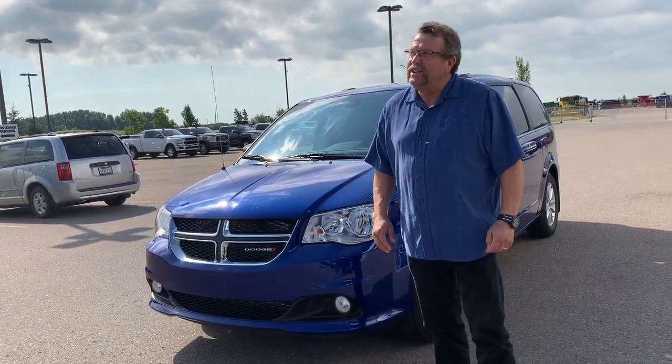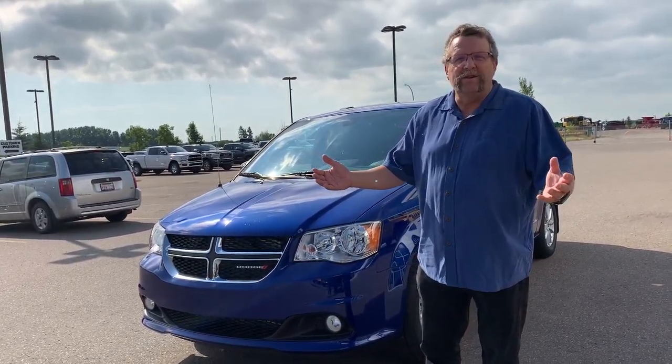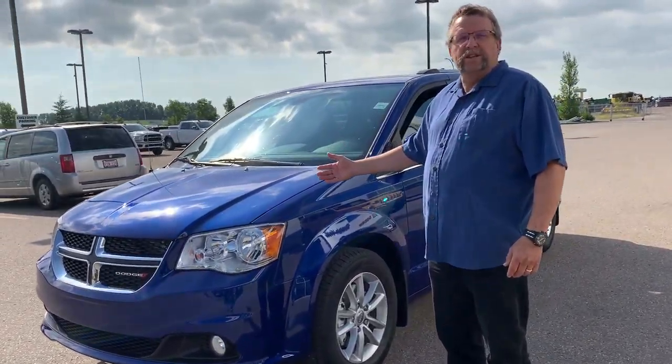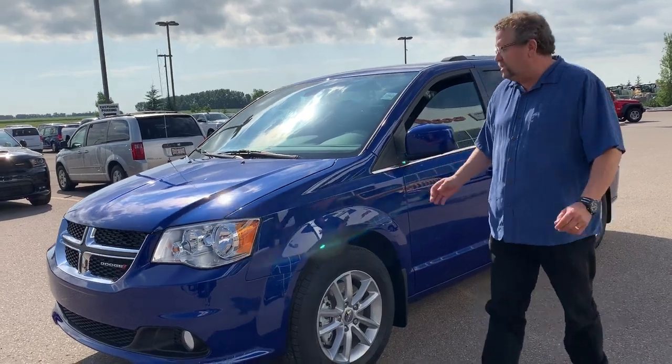Hey everybody, Steve McFarland here from Mountain View Dodge. Beautiful sunny day again out here in Olds. What do I have here? A beautiful blue 2020 Dodge Grand Caravan with the Premium Plus interior.